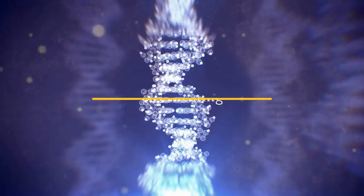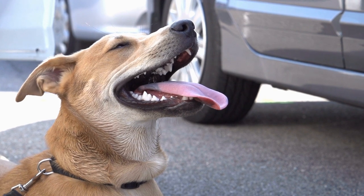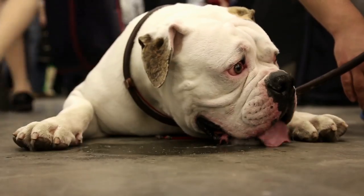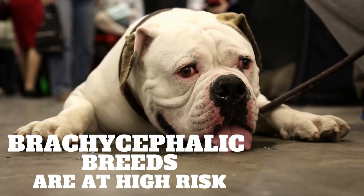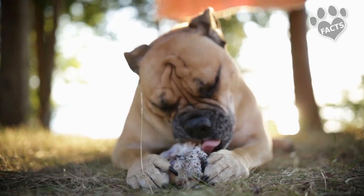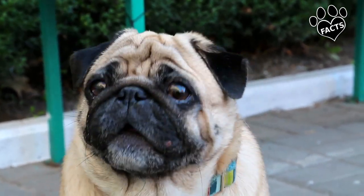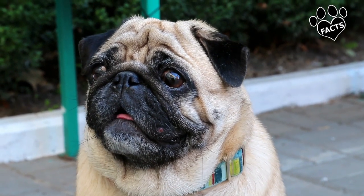While all dogs are at risk for heat exhaustion and heat stroke if allowed to overheat without treatment, some breeds are at higher risk than others. This is mostly breeds that aren't able to cool down as quickly — often the brachycephalic breeds. Brachycephalic breeds are dogs that have shortened or squished faces. Because their muzzles and heads are shortened and widened but with the same amount of soft tissue as a regular dog, they often have difficulty breathing and therefore difficulty cooling down.